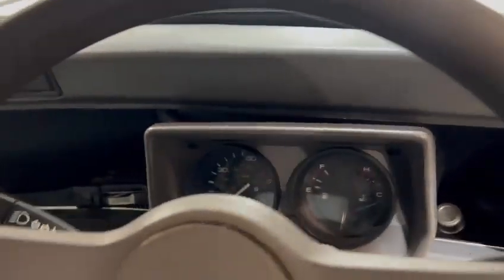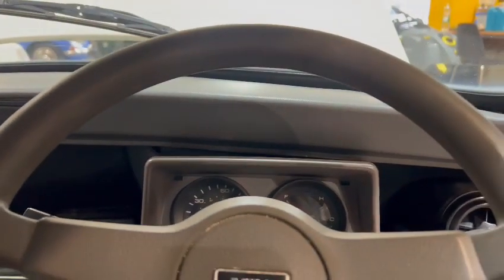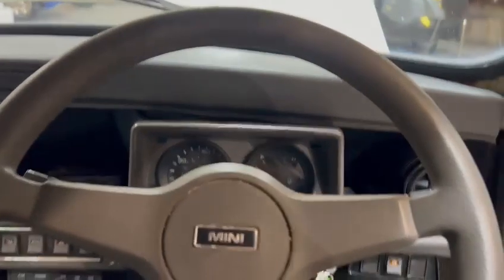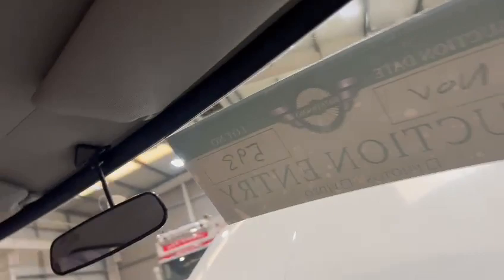What we've got on the clock — 93,658 miles. Obviously do your own history check and verify that for yourself. There you go, starts immediately — as soon as you look at the key it fires up.